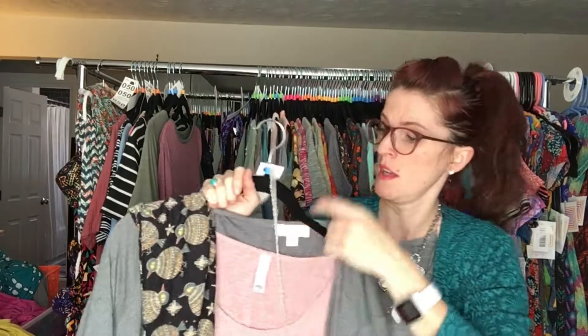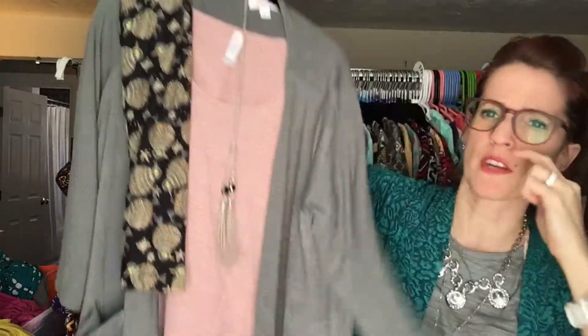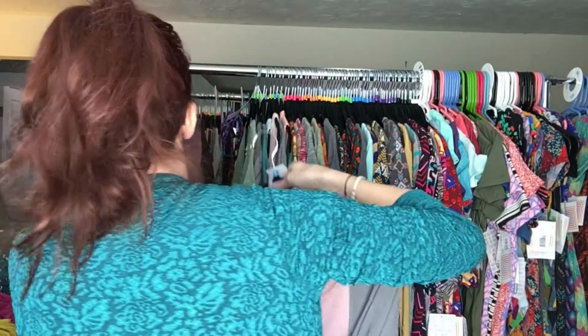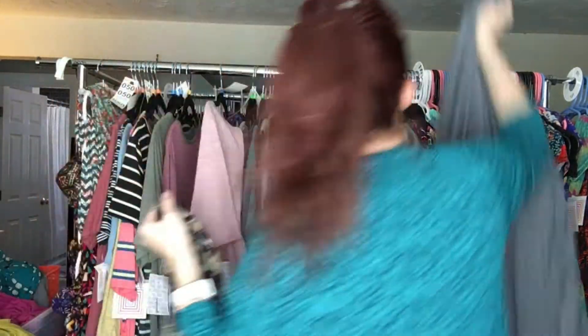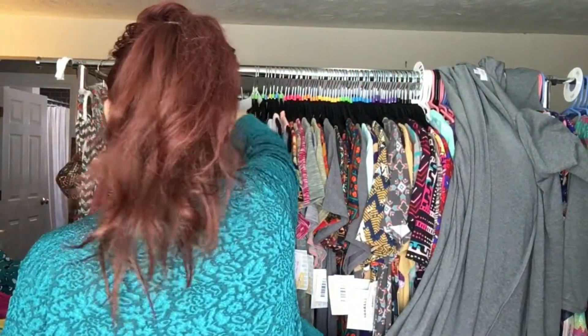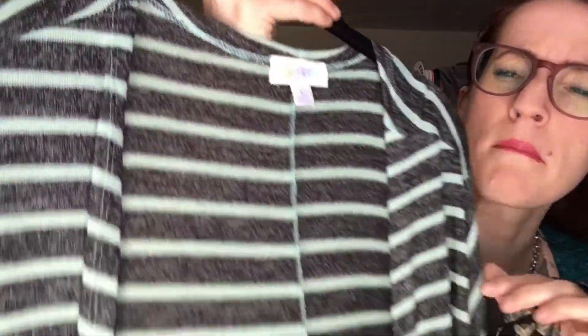This Sarah is a size large, and Sarahs typically run true to size — so if you are a size large, this one is good for you. It's a gray green. I also have one more Sarah I want to show you that I think will be super super pretty with this, and it mixes it up just a little bit with patterns. This is a heather black with mint.